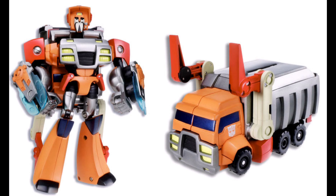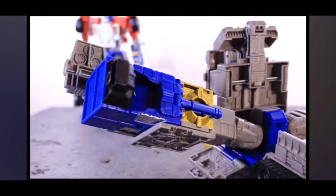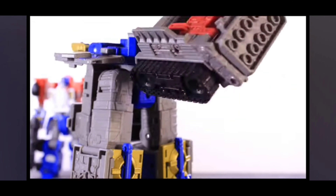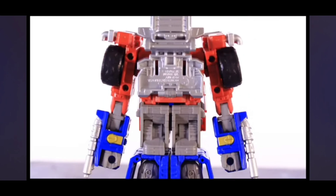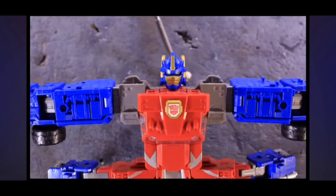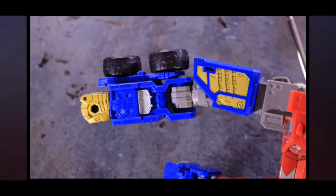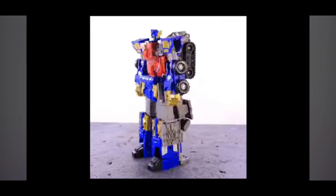That about does it for the animated toy line — Deluxes, Voyagers, and Leaders — some of the standouts to me at least. If you guys have different standouts, let me know down in the comments below some of your favorite animated figures in the toy line. All my social medias are linked down below, including my email if you want to hit me up about business inquiries or commission a diorama from me, because I make dioramas for people for stop-motion photography or display shelves. You can hit me up on any of my social media accounts or just email me and we can work out a deal. Thank you for watching this video. Catch y'all in the next one. Bye!